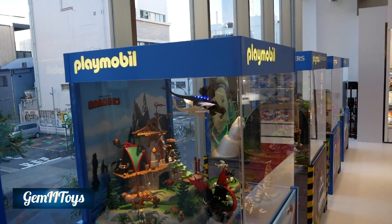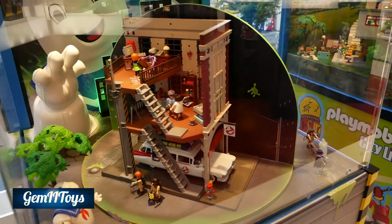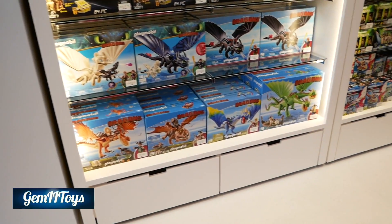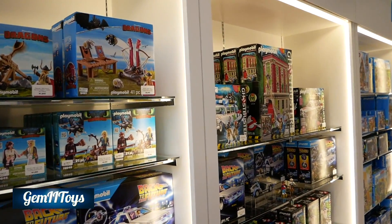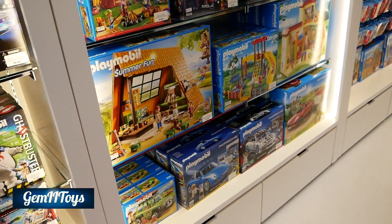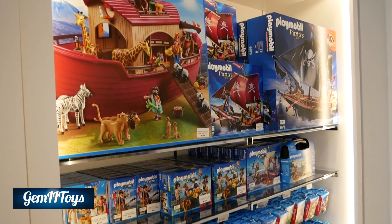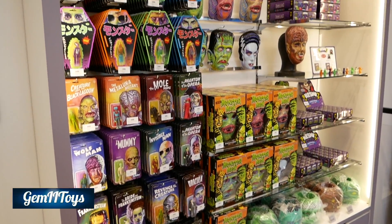And here we have Playmobil — such good memories. I can see some Ghostbusters stuff there; I know they do all kinds of things but I don't follow it closely. Interesting that they have that at the shop. And this Back to the Future section — anything Back to the Future gets my attention, so the Back to the Future car is actually quite amazing. To me, this is stuff I played with when I was young — some of the first figures I probably ever played with. And here they have some stuff maybe for Halloween.